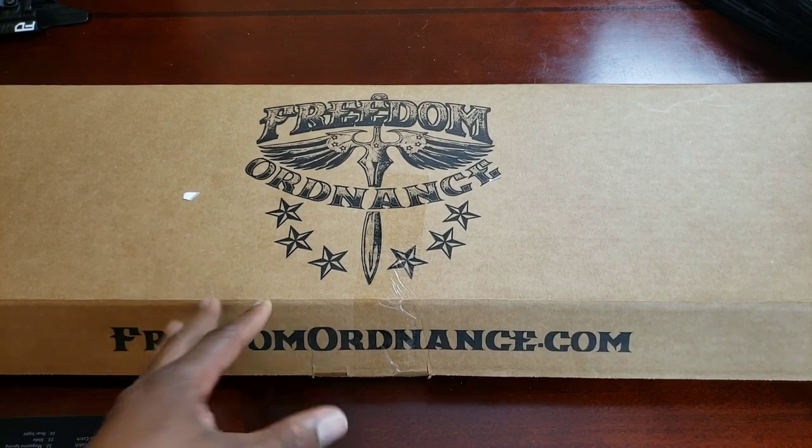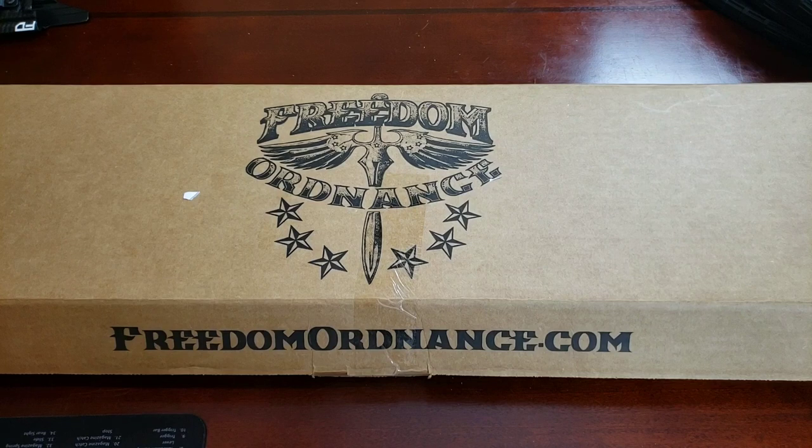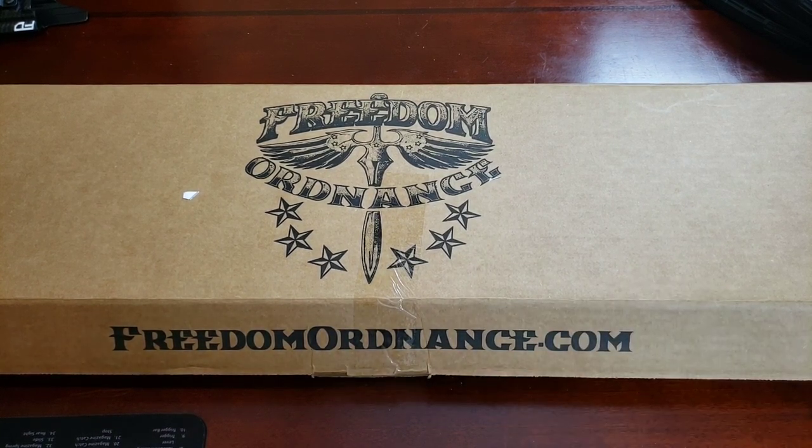I looked at the Hi-Point because of the price and reliability, even though it didn't accept Glock mags. I also looked at the Ruger PC Carbine that accepts Glock mags, but I just didn't like the way it looked - it looked like a 10/22 and I didn't want that. I looked at the PSA - Palmetto State Armory - AR9. Really good, it was $550, but it didn't have last-round hold open, and for something like this, that's a deal breaker for me.